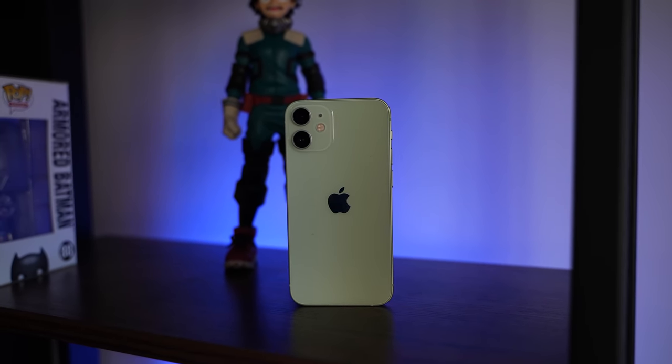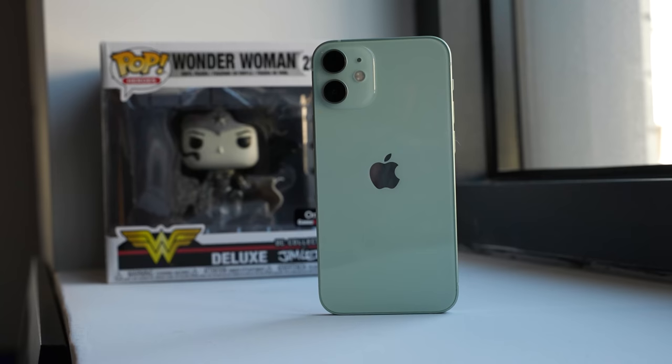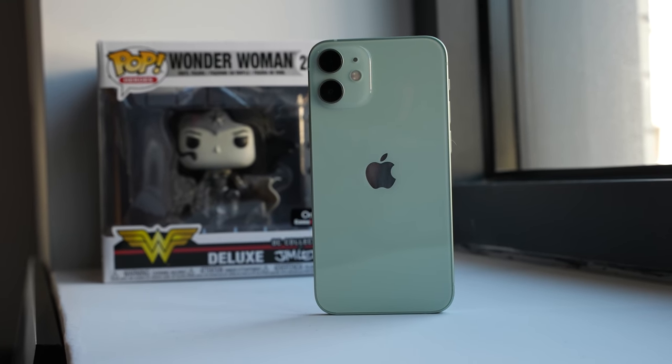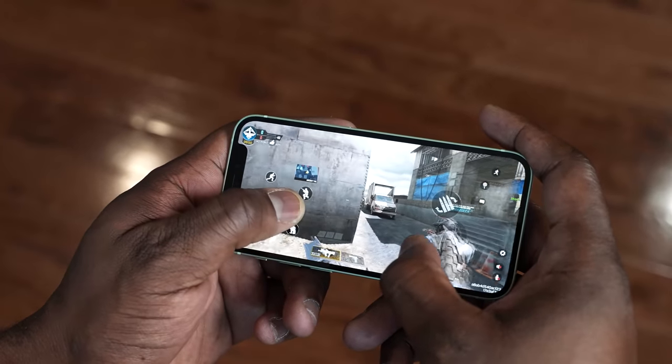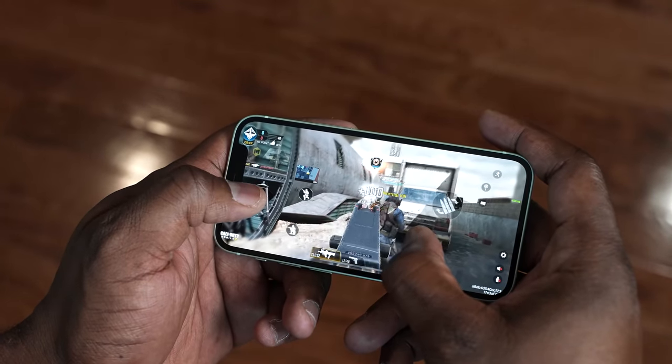Underneath the hood is the A14 Bionic chipset, which of course powers all the latest iPhone 12 devices and should give us some great performance. When it comes to gaming, I was going to give you benchmarks, but I could not get exact benchmarks on the iPhone 12 mini because my benchmark application was not ready for iOS 14.2, which is on the mini right now. On my 12 Pro Max, I have iOS 14.1, so you can see benchmarks there. We'll get to the Pro Max in a second.